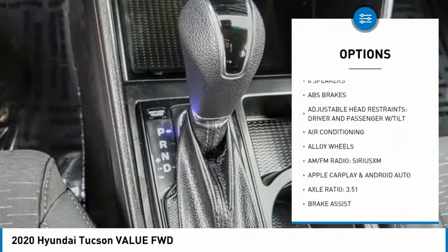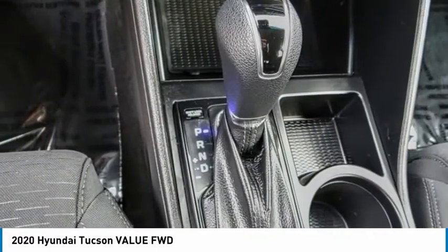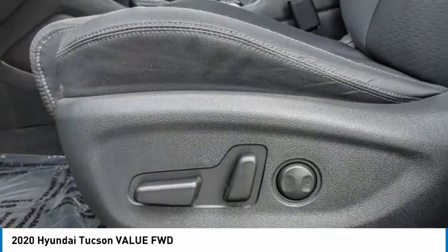Remote keyless entry, four-wheel disc brakes, speed control, rear window defroster, and rear window wiper.